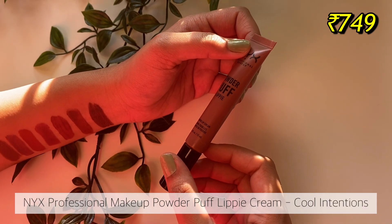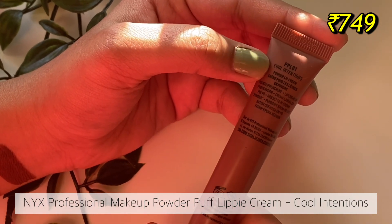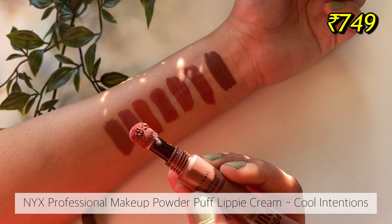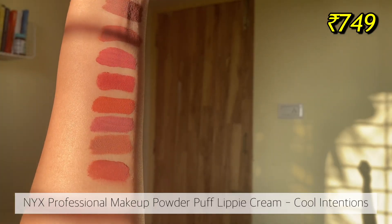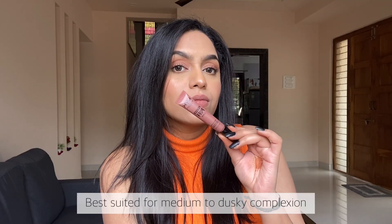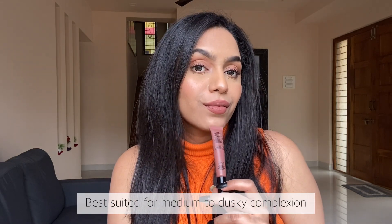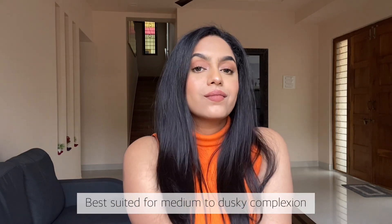The first of the last three lipsticks is from NYX — the NYX Power Puff lippy cream in the shade Cool Intentions. I'll accept I love this lipstick for its shade — it's a beautiful cool-tone nude and the formula is really smooth, spreads like butter. It has a soft cushion applicator which looks interesting but I soon realized it's not very precise, so you might need a brush to line your lips. Getting the product out of the tube was also a little annoying.